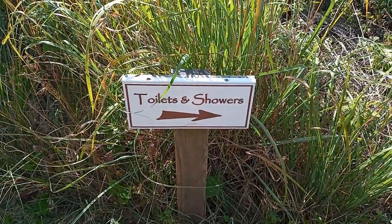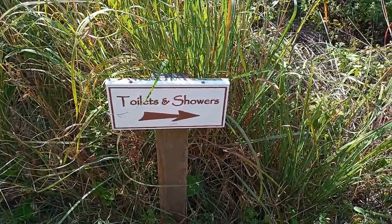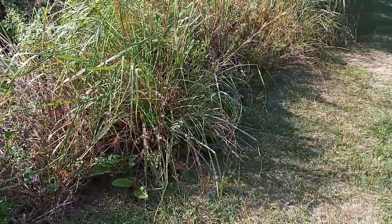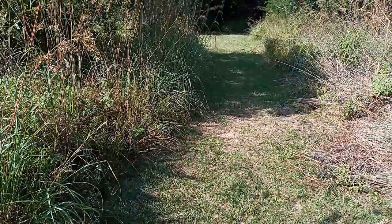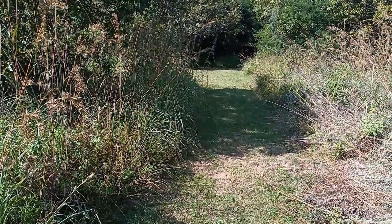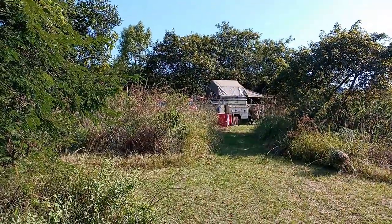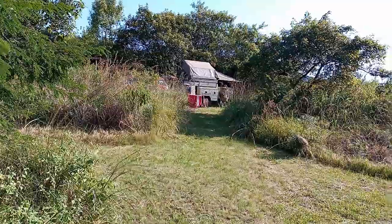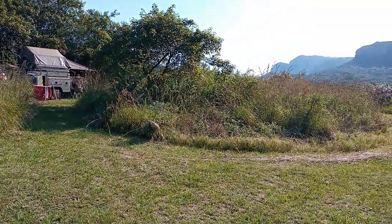There are signposts around to point you in the right direction for the toilets and the showers. It's just down a pathway, not that far from the actual campsite. We're going to head down this pathway to find the toilets and the showers. As you can see, there's our campsite, and this is the pathway to the toilets and showers just behind me. It's a lovely scenery of the mountains.